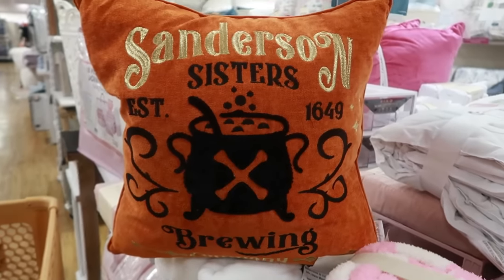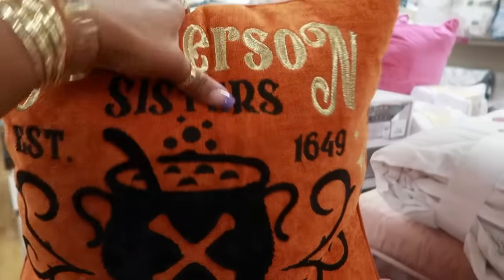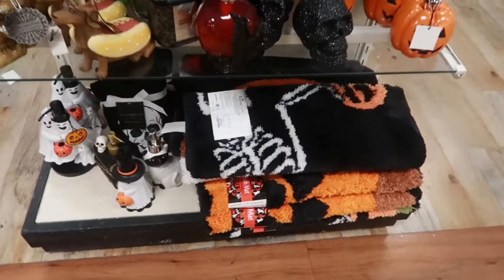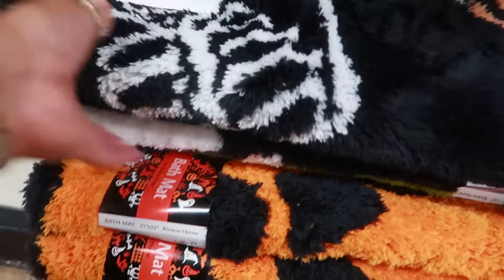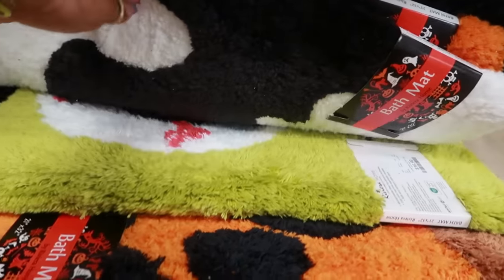This pillow is nice — Sanderson Sisters, that's cool, twenty dollars. They have a lot of bathroom stuff right here — some bath mats for seventeen.